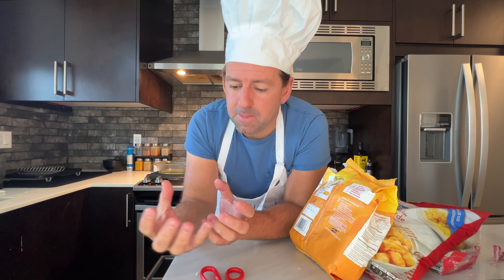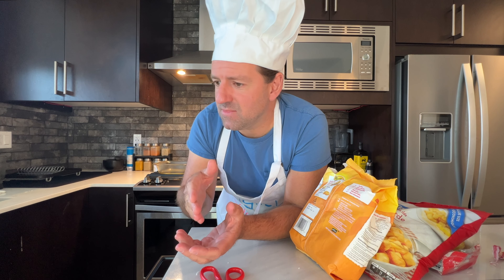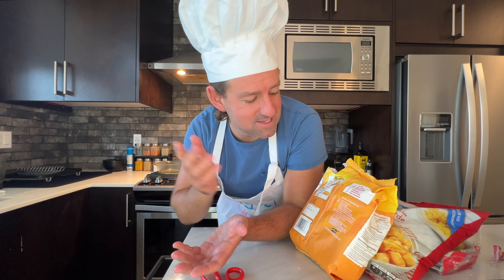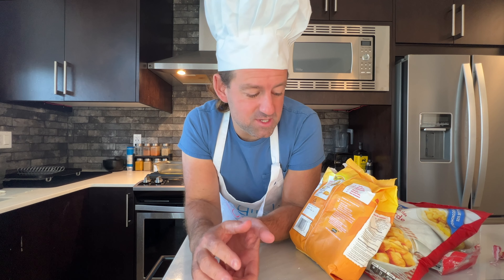If you want to make hash browns from scratch, you'd have to buy the potatoes, dice them, boil them, and then fry them — because you can't just fry potatoes straight. They're too hard. You need to boil them first to soften them, then fry them. So it's too much work. I don't think I've ever been to someone's house where they made hash browns from scratch.